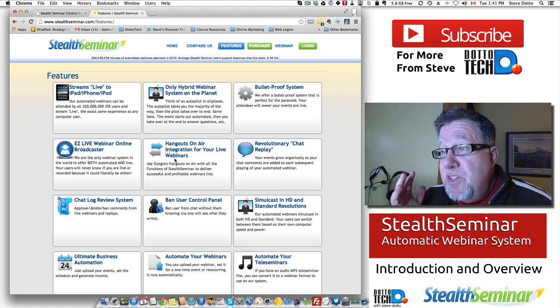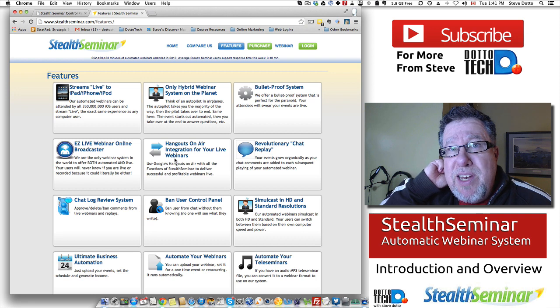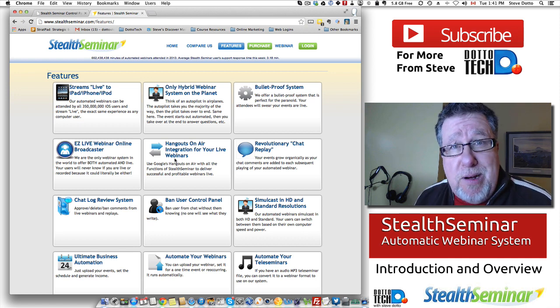I hope that was a good overview of Stealth Seminar. As I say, if you want more detail, drop in and take a look at the blog post where I cover it in much more detail. I'm Steve Dotto — thanks for spending time with me today.